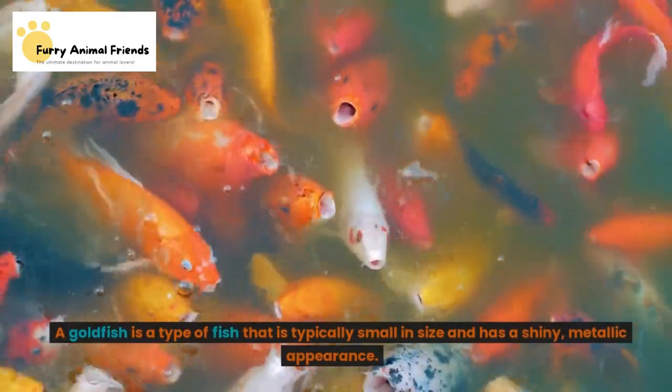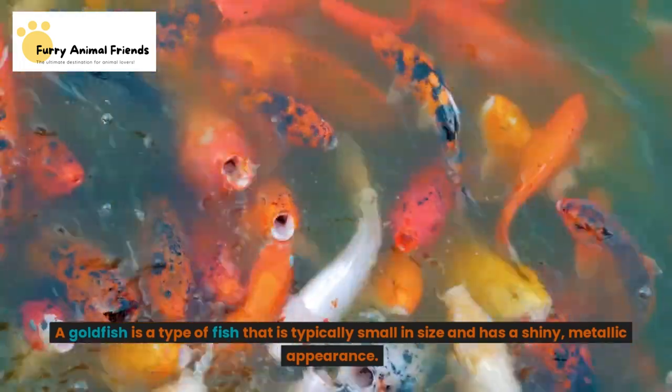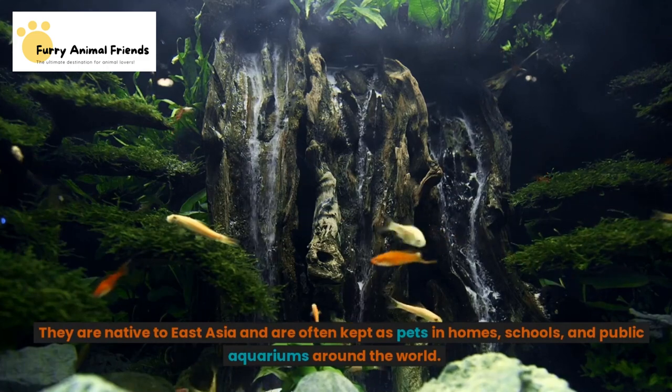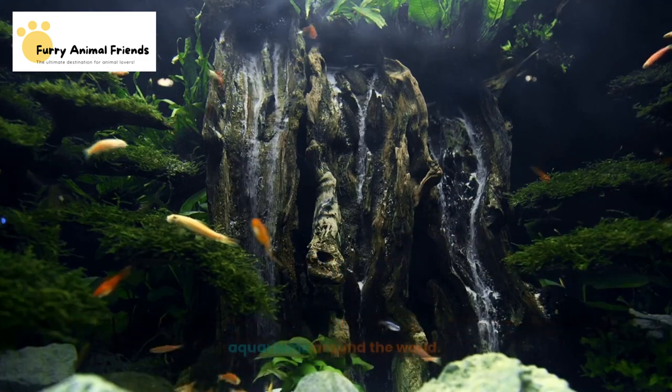A goldfish is a type of fish that is typically small in size and has a shiny, metallic appearance. They are native to East Asia and are often kept as pets in homes, schools, and public aquariums around the world.